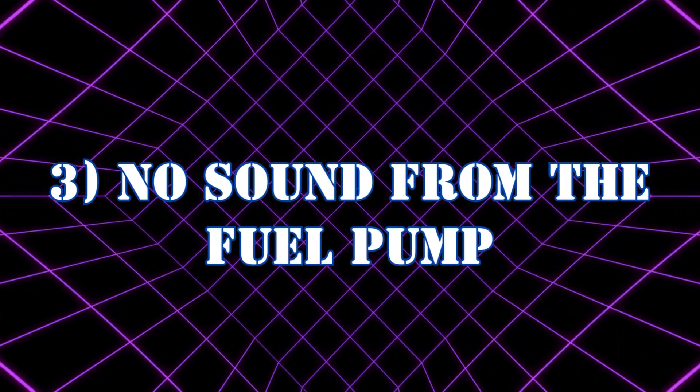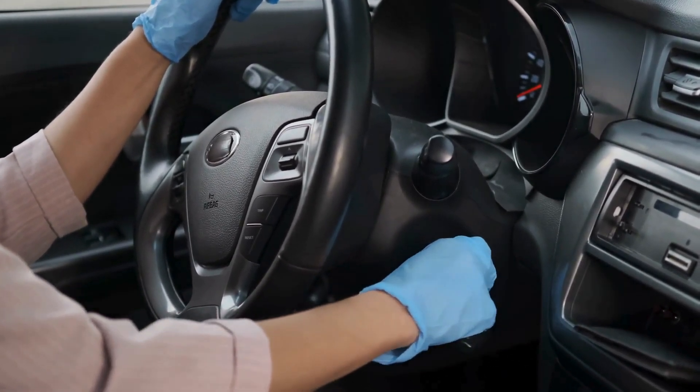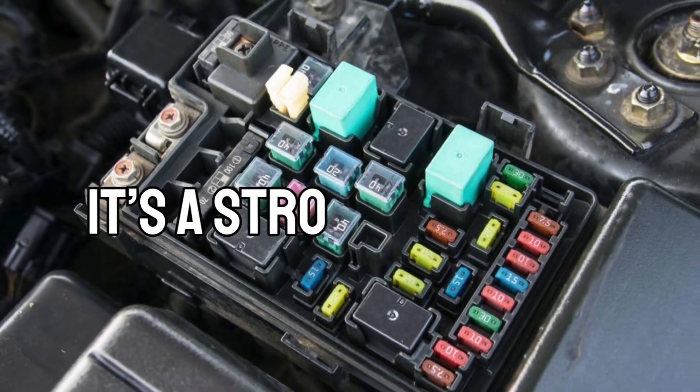Symptom 3: No sound from the fuel pump. Normally, when you turn the ignition to the on position, you'll hear a faint buzzing sound from the fuel pump priming itself. If there's silence, the relay might be the issue. Remember, no sound doesn't always mean a bad relay, but it's a strong indicator.